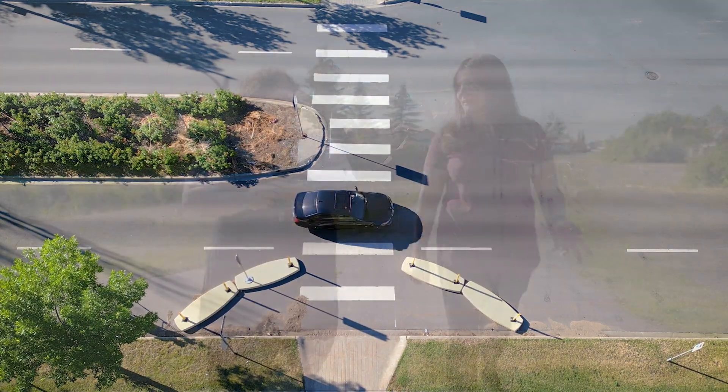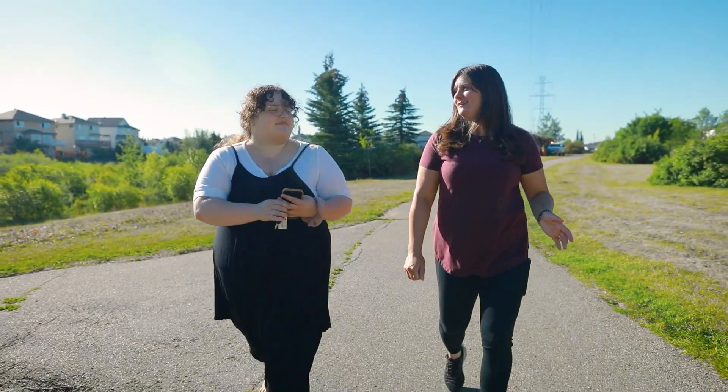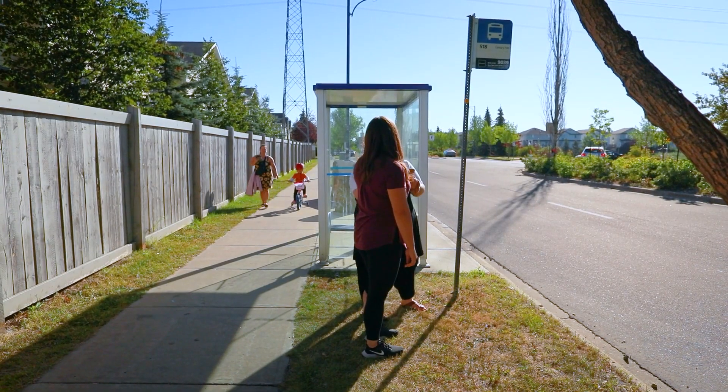This crossing is crucial for people accessing the shared pathways, ponds and parks, and well-used bus stops.